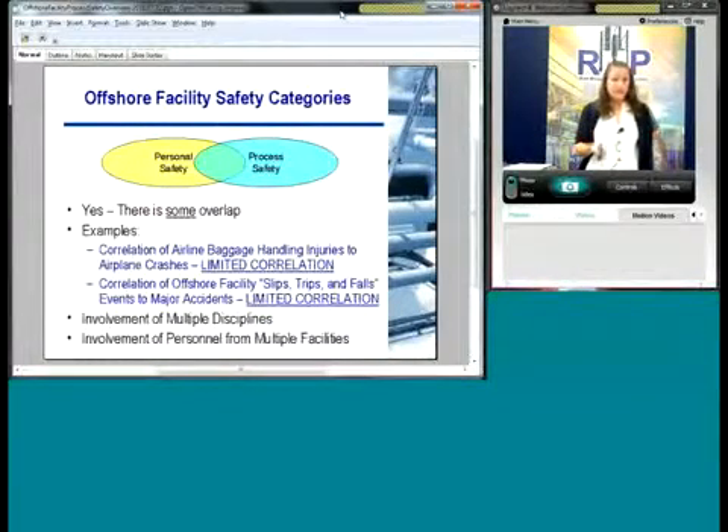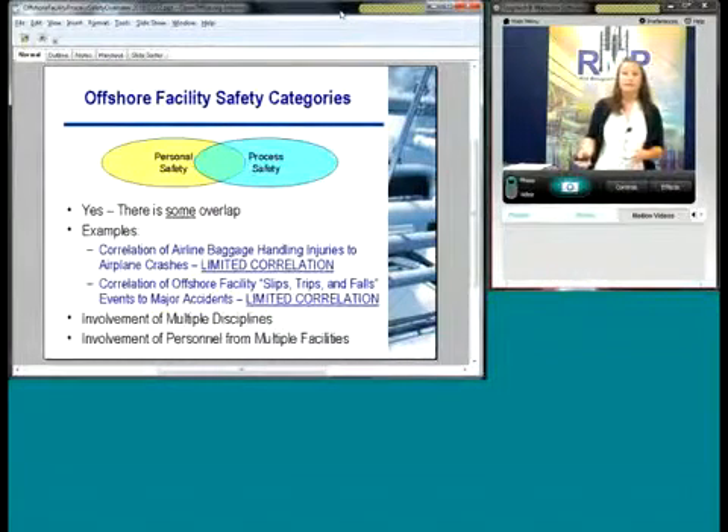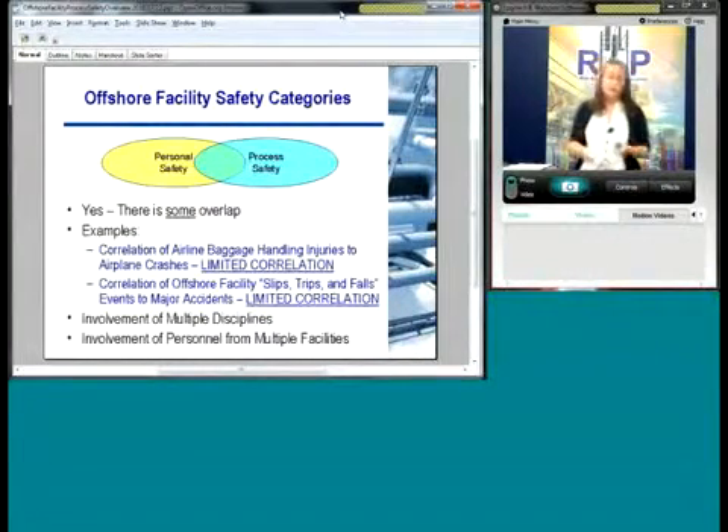With process safety, it's multiple disciplines. You're never going to have one process safety manager or EHS manager who's going to do it all, audit, and find all the problems. It's operations, maintenance, engineering, health and safety, management — it's very multidisciplinary.